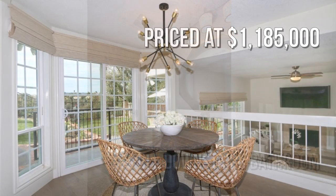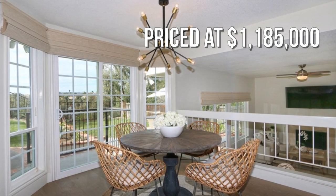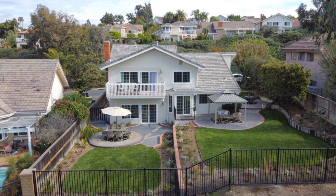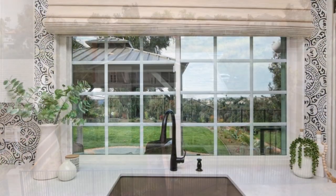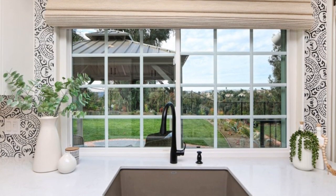This property is currently listed for under $1.2 million. Close to shopping and transportation, this property offers great curb appeal.